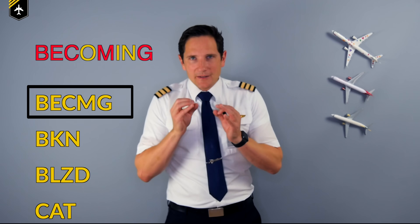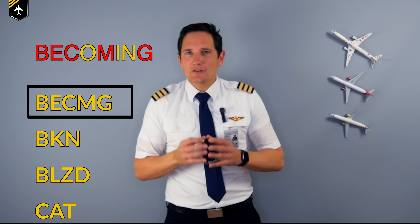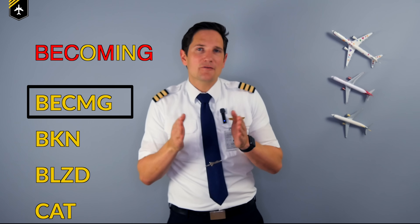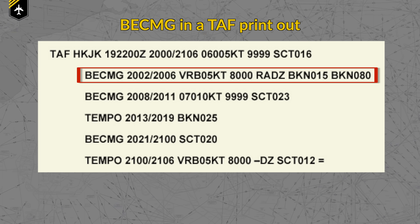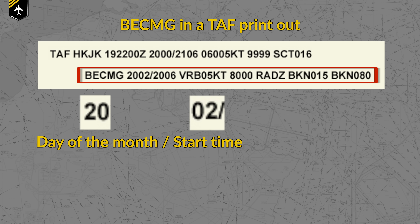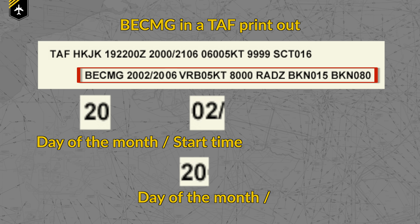BECMG — becoming — is used when a certain change in the weather is expected within a specific time frame. On printouts you will find BECMG followed by two digits for the day of the month, then a two-digit beginning hour, again the day of the month, and a two-digit ending hour. After that comes the expected weather condition in that time frame.